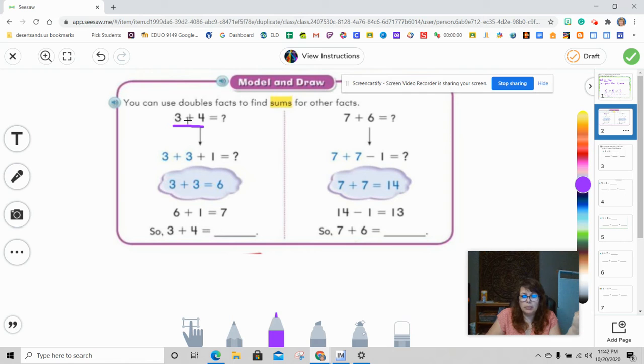Like right here we have three plus four. If I want to use the double strategy, I can use the number three and put three plus three. But we know that this is not three, it's four. So we have to add one more because we know that three plus one equals four. So now we can do our doubles: three plus three is six, and then one more would be seven. So three plus four equals seven.